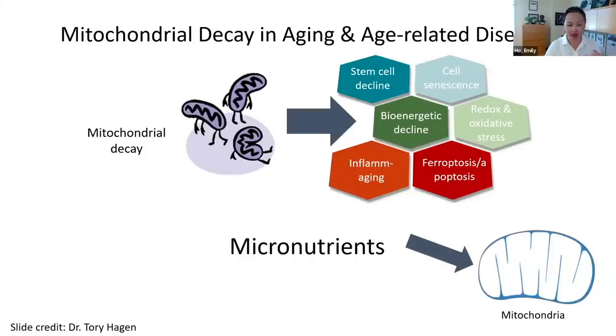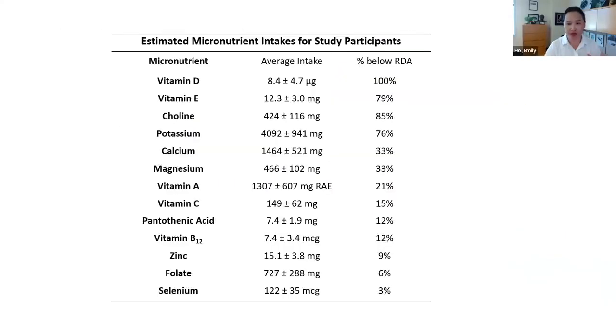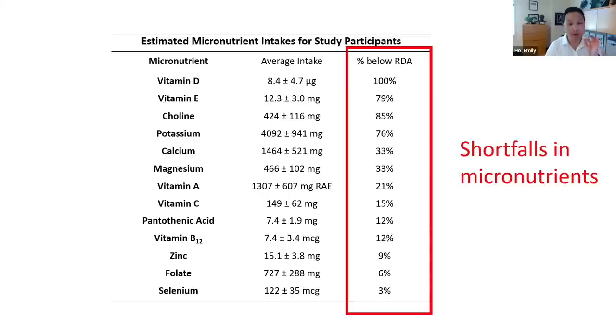Colleagues at the Institute did a multivitamin study to look at mitochondrial function. We recruited healthy, self-reported individuals to this clinical trial. When we measured their micronutrient intake from both diet and blood biomarkers, even for vitamin D, 100% of them were not consuming enough. So even in an apparently healthy population, the prevalence of these shortfalls was quite pervasive — something that was really surprising to us.